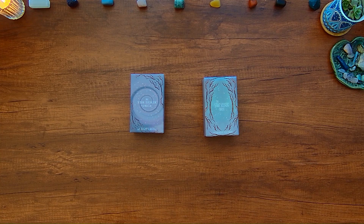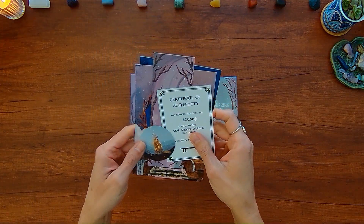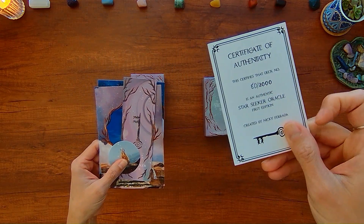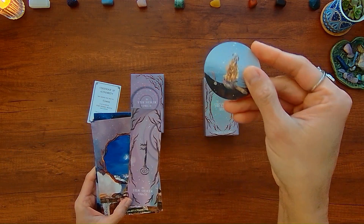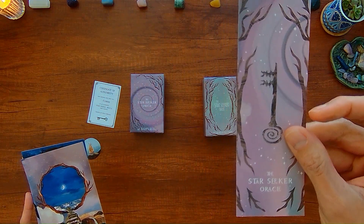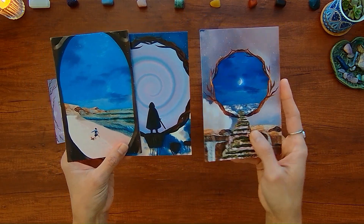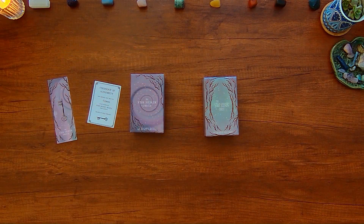For the Star Seeker Oracle, because it was a Kickstarter, here are some of the things that came with it: a Certificate of Authenticity — I was backer 80 out of 2,000 of these Oracle decks — there's a sticker, a bookmark that says Star Seeker Oracle, and some postcards that are larger-size versions of some of the cards in this deck.